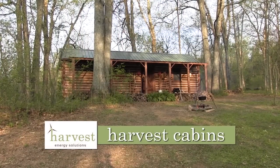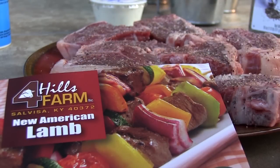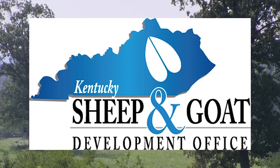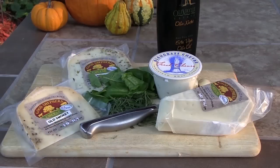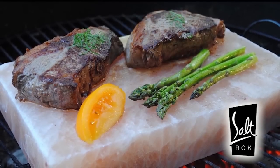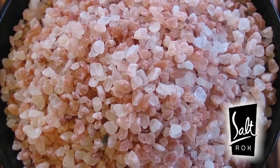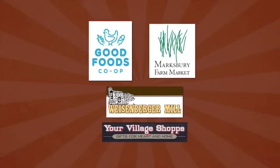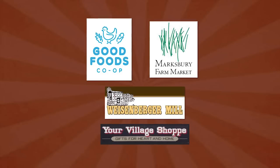Harvest Energy Solutions. Harvest Cabins — when you absolutely have to get away. Kentucky Sheep and Goat Development Office — try something different tonight. Salt Rocks — the flavor of life. Good Foods Co-op. Marksbury Farm Market. Weisenberger Mills. Your Village Shop.